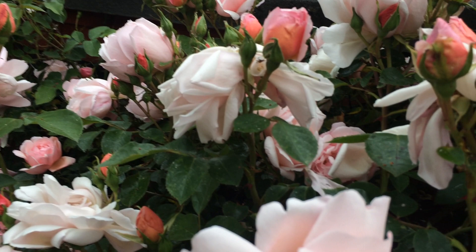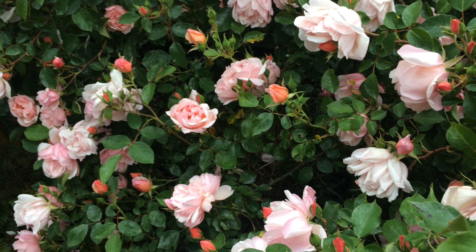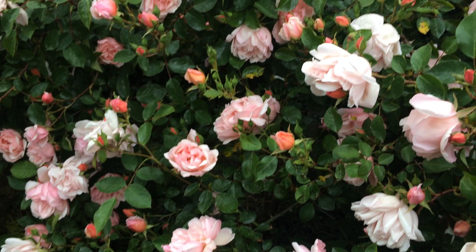Just look at all the buds — it's still not finished flowering. Oh my god, it smells so good. I really wish you could smell it.